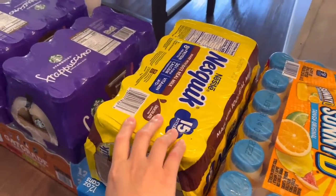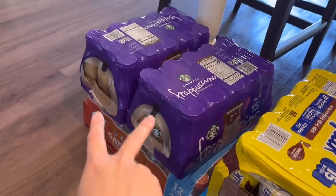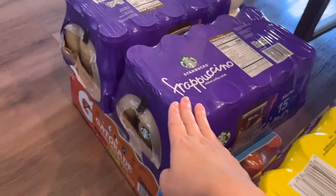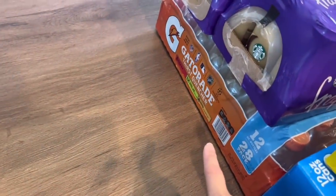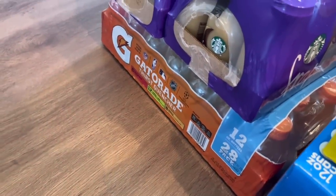Then we have Nesquik — 15 bottles in here. We have a couple cases of Starbucks Frappuccino, 15 bottles each case. And on the bottom, we have the smaller Gatorade — my son drinks this one. This is the 12-ounce, 28-pack.